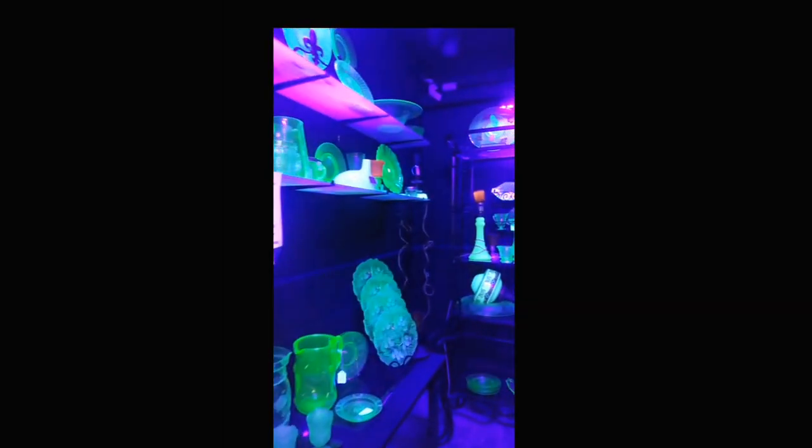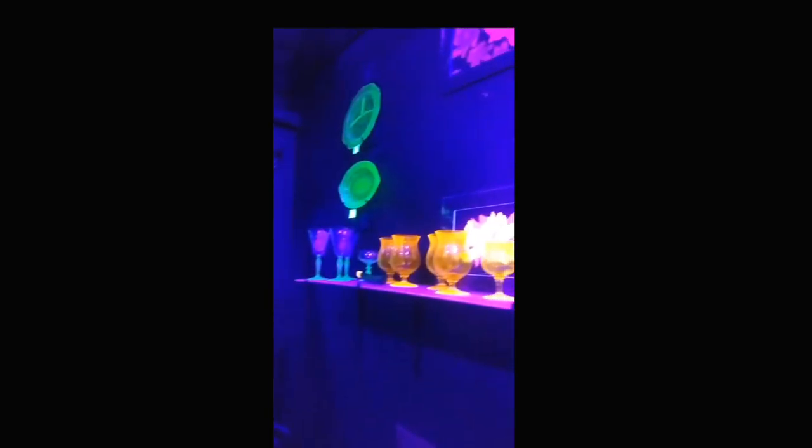They said this is a small portion of her mom's uranium glass collection, but I don't think this is a small portion of anything, buddy. What are you doing? Nice work.